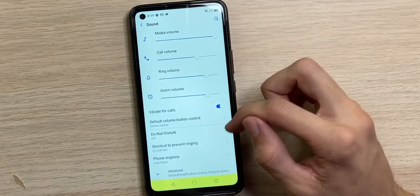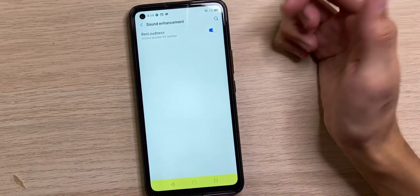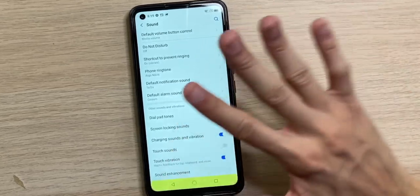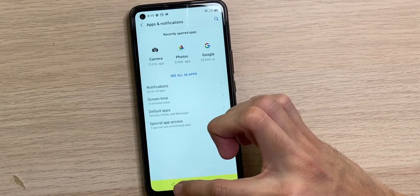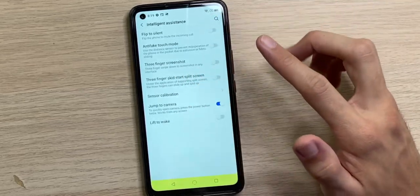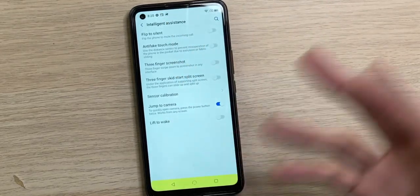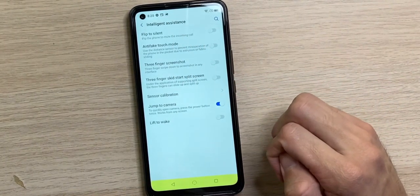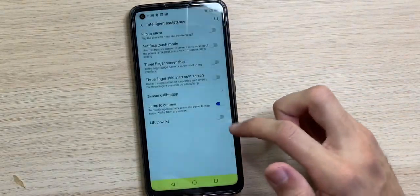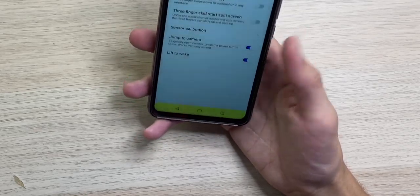Sound settings include media, call, ring, and alarm volume, vibrate for calls, do not disturb, and sound enhancement — which boosts the speaker volume and was automatically on, explaining why it was so loud. Intelligent assistance features include flip to silence, anti-fake touch mode, three-finger screenshot, three-finger split screen, sensor calibration, double-press power button to jump to camera, and lift to wake — tested and working great.